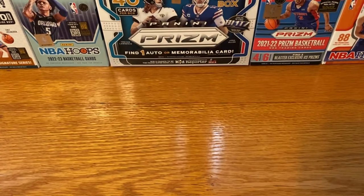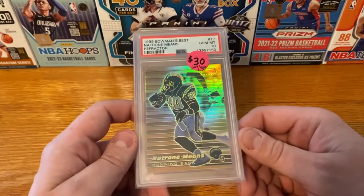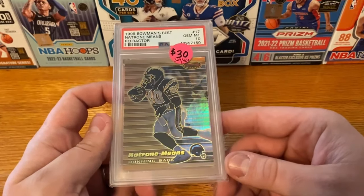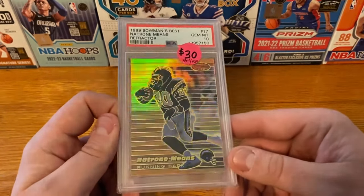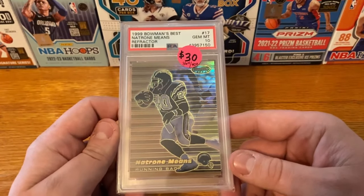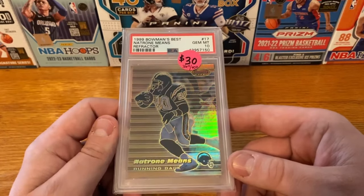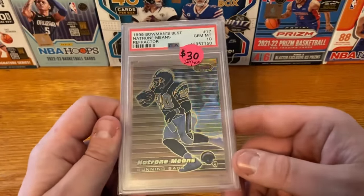The last card is just something that I saw and I had to have — it's really unique. That is going to be a 1999 Bowman's Best Refractor of Natron Means, and that is a PSA 10. I am a sucker for these late 90s, early 2000s inserts — especially the Bowman's Best, Bowman, Topps Chrome, stuff like that. It is so hard to find any of these in good condition. The 90s was a time of the running back, and Natron Means was probably the top half of the league for running backs in his time. When I saw it, I knew I had to have it — just check the shine on that Bowman's Best Refractor, it is so cool.